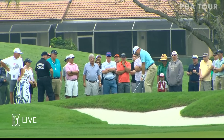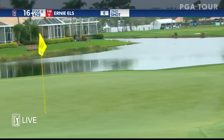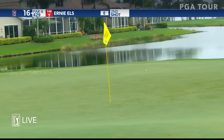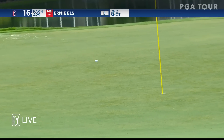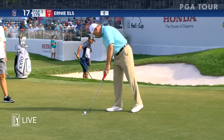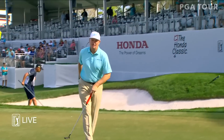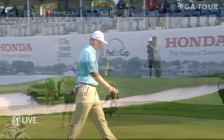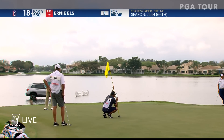We'll go up to Ernie Els at 16, his second shot. It's jumping — never see it calm like this time of year down there. Especially if he can tighten up the driver and start finding more fairways.